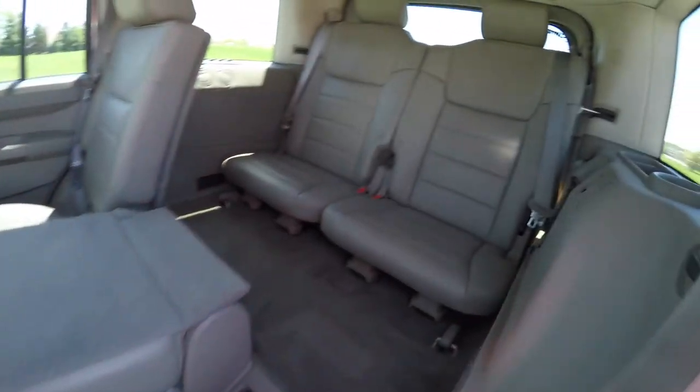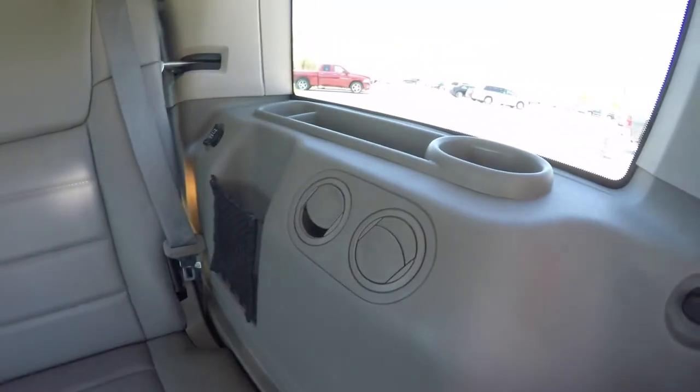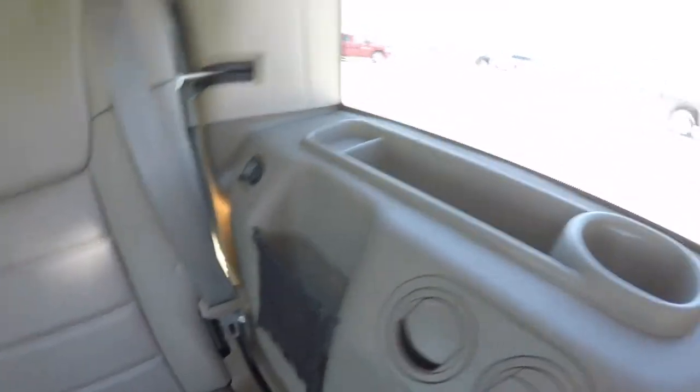Taking a look at the third row seat — it seats two across. Third row passengers have their own positional air vents and a little storage net, plus cup holders and storage trays.